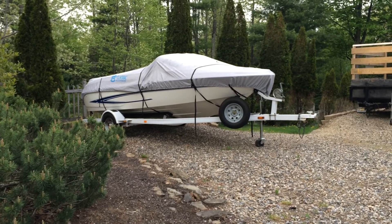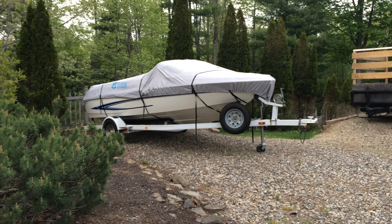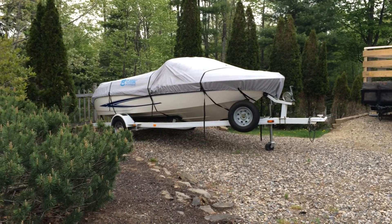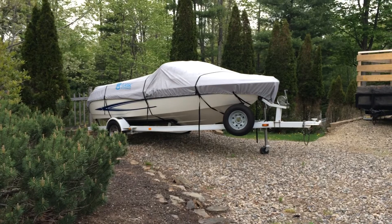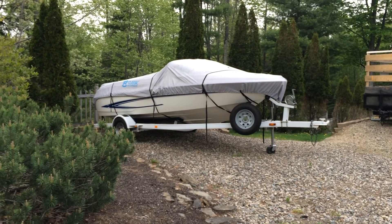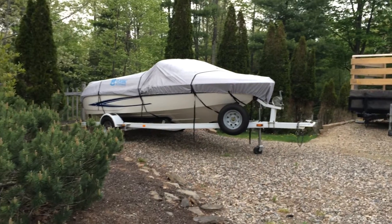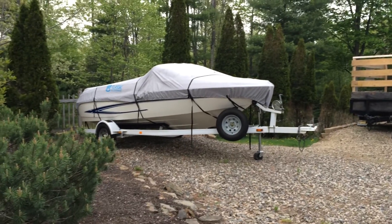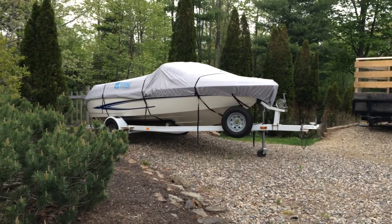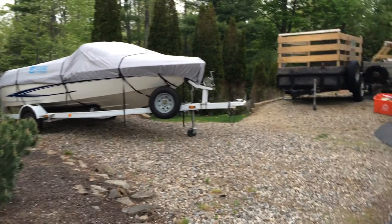Let me know in the comments if you want me to do a little tour on the boat. I've had it now three years — it's my fifth boat, I love the water. It's a Glasstron. If you guys want, leave it in the comments and I'll do a video on that, walk you through the motor and everything. It's a good boat.